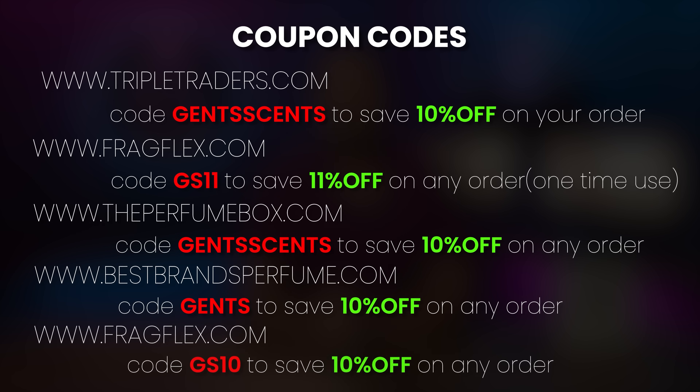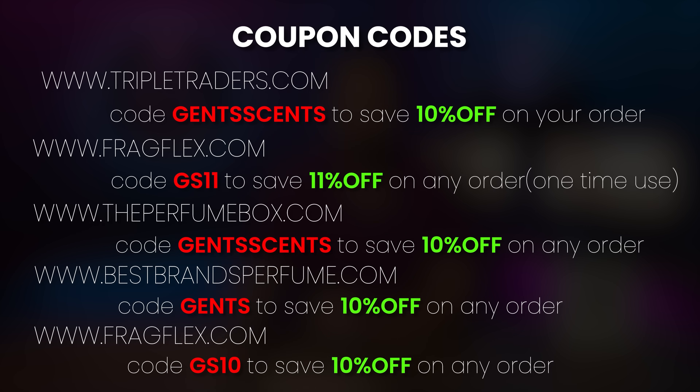GS11 will save you 11% off at FragFlex.com. Triple Traders has a lot of clone fragrances, and so does The Perfume Box. Make sure to check those if maybe it's sold out at the places you'd usually shop. I also have a newsletter that I've started — you can sign up in the description below. No cost, absolutely free. I'm going to send you fragrance deals and try to get exclusive sales only for you guys that sign up, plus some written reviews from time to time.